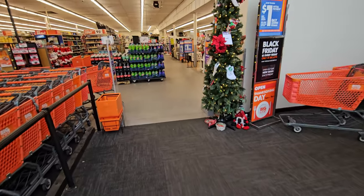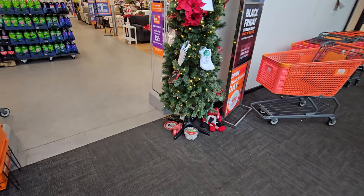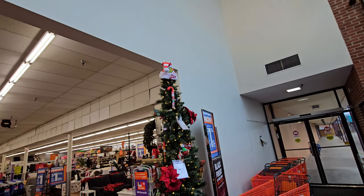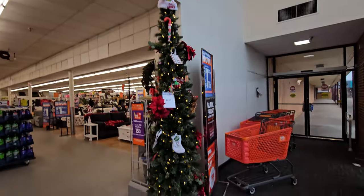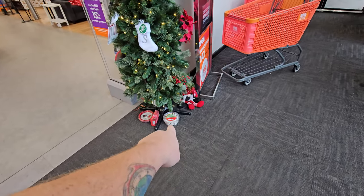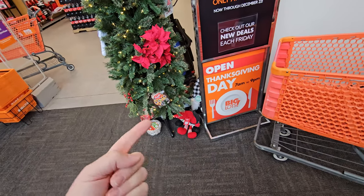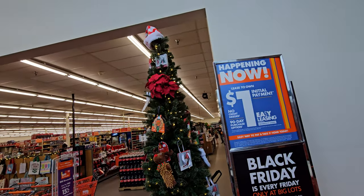Look at this right inside the door here. It is a tall, thin Christmas tree that is actually spinning. We got a Grinch hat on the top, and it's on a spinning base that allows the Christmas tree to just go around and around.